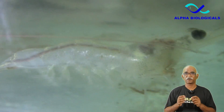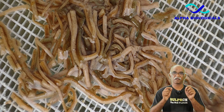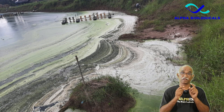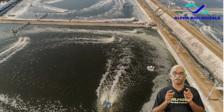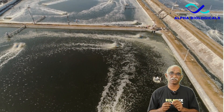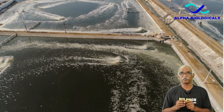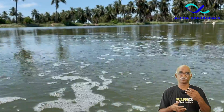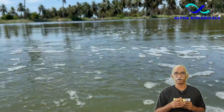During culture, hydrogen sulphide is produced from leftover feed, shrimp fecal matter, and dead plankton during anaerobic decomposition. The circular motion created by aerators tends to cause sludge accumulation in the middle of the pond. If you enter the pond, you can notice bubbles coming out from the bottom, and you will also be able to smell the water associated with it.